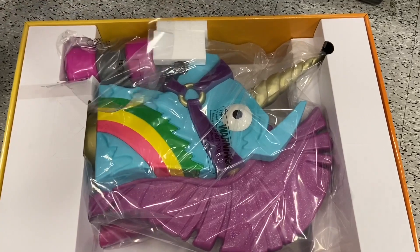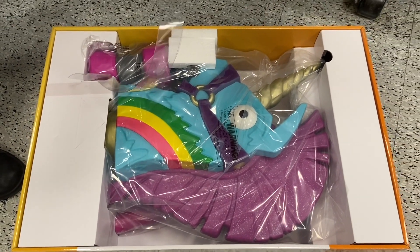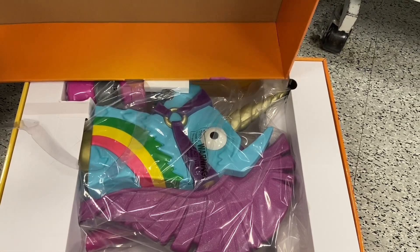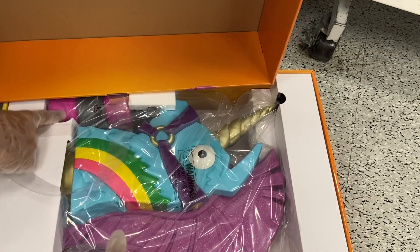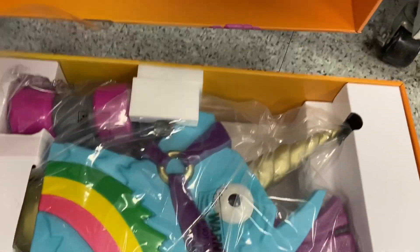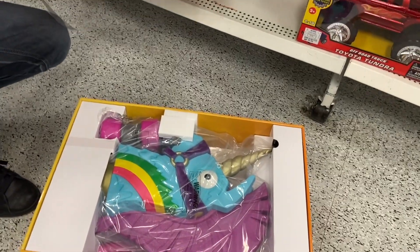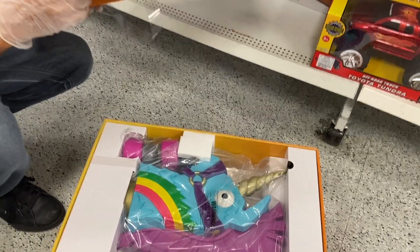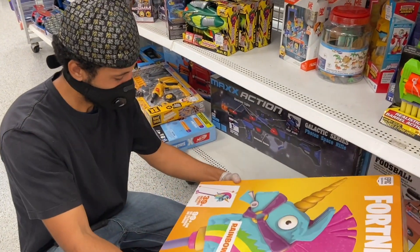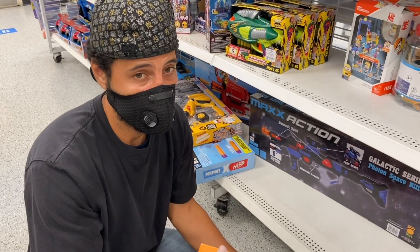So here's what it looks like — the pole is inside this part that you put together, the long pole. That's the head, and that's the wheel. So you guys, this is what it looks like inside the box. It's $14.99, and the lowest I've seen it online is $55.